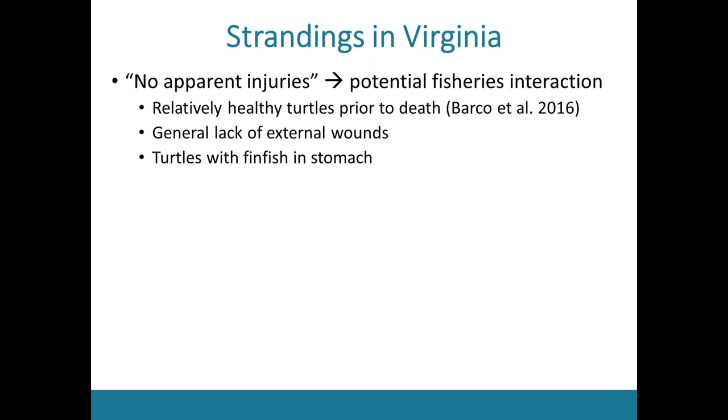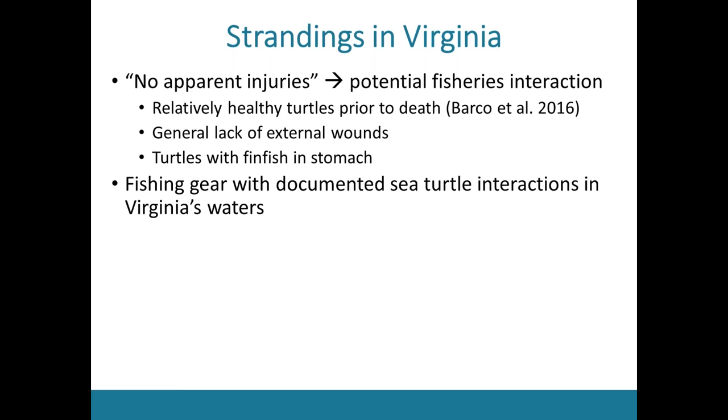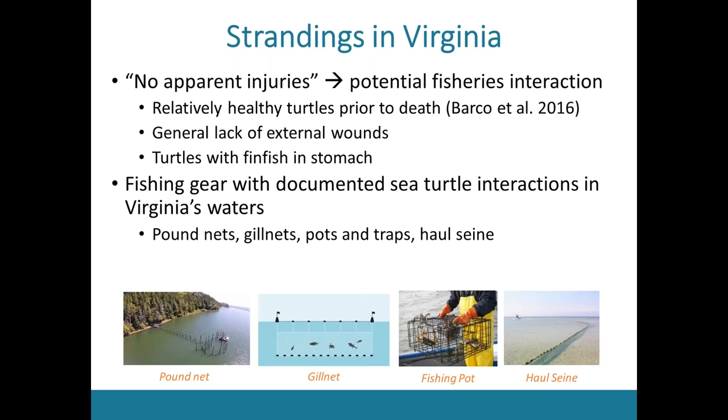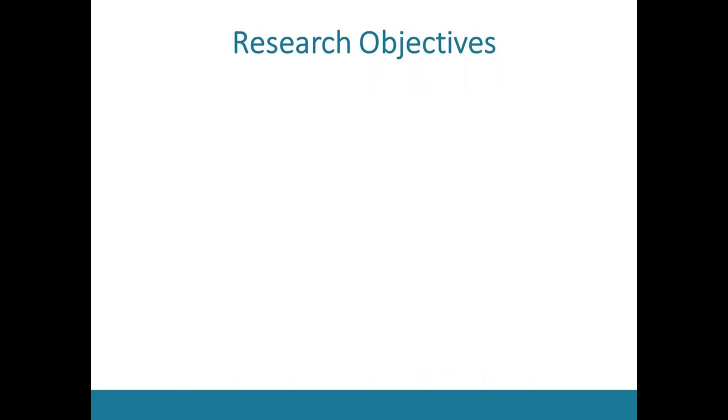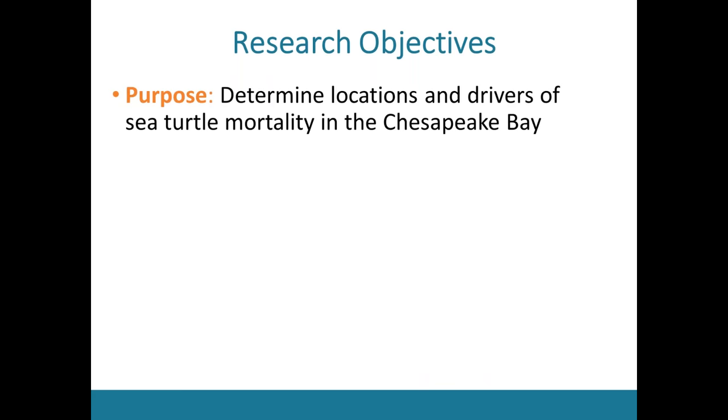There are a number of fishing gear types in Virginia that have had documented interactions with sea turtles, including pound nets, gillnets, pots and traps, and haul seines. The menhaden purse seine fishery has not been implicated in takes in Chesapeake Bay specifically, but has been implicated in sea turtle takes in other parts of the world. This leads to the overall purpose of my research: to determine locations and drivers of sea turtle mortality in the Chesapeake Bay.